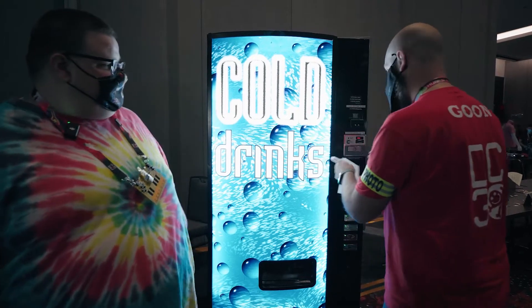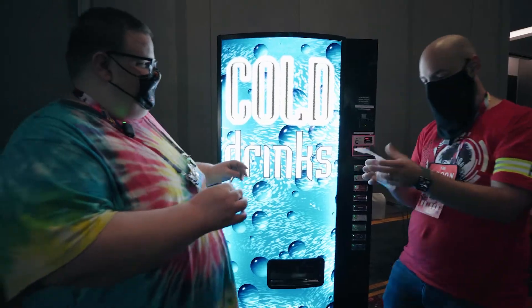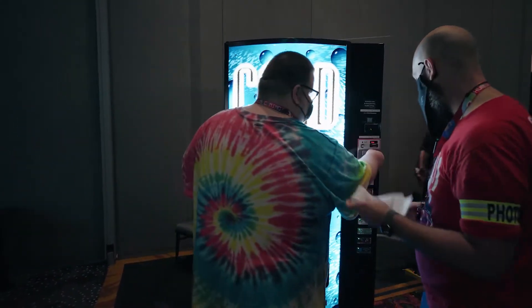So I put money in, I pushed a button, and I have a shell on demand. Let's go ahead and open it up — what is in here?